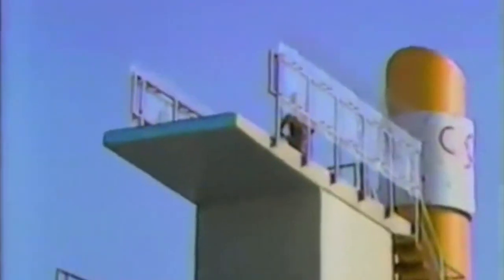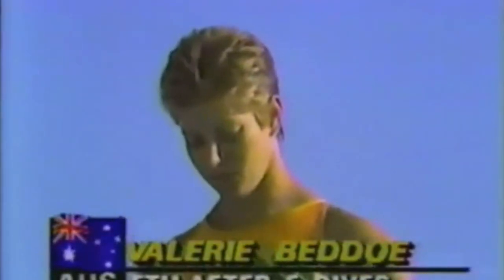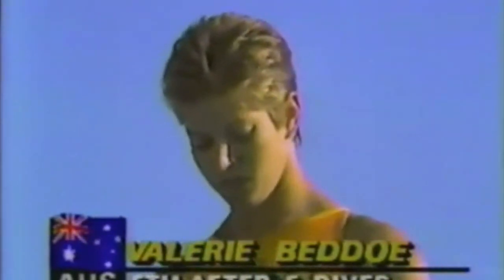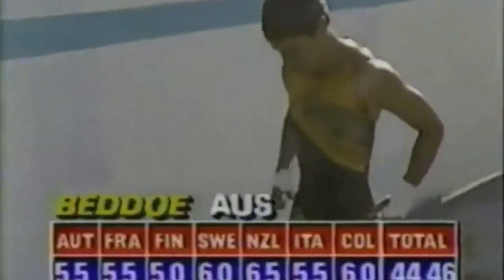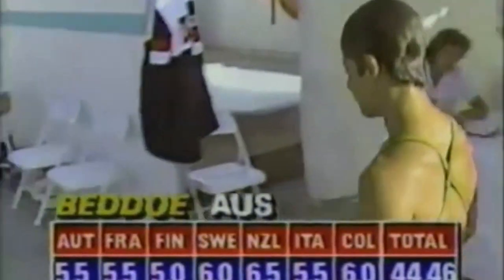Now we come to Valerie Badeau of Australia, doing a reverse one-and-a-half somersault. You see those shields up there — that's to keep the wind out. Sometimes the wind can be a big factor; if you were in the air and the wind came up, you might twist. That was a reverse one-and-a-half somersault, and Valerie has an arch in her back, which is not good on this dive. In gymnastics an arch in the back is allowed, but not in diving. And it costs her. Score is 44-46.